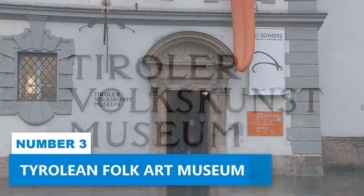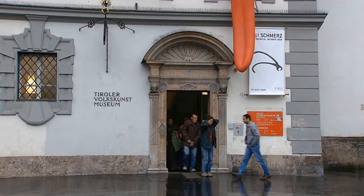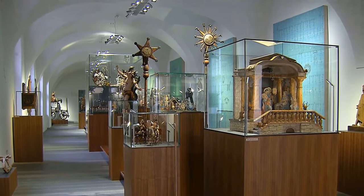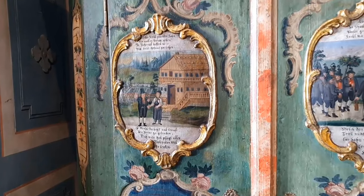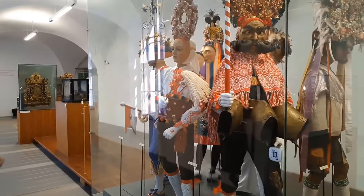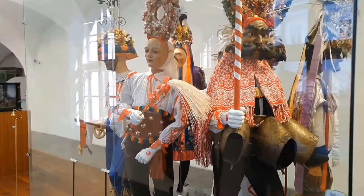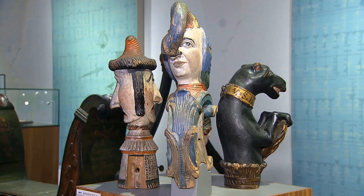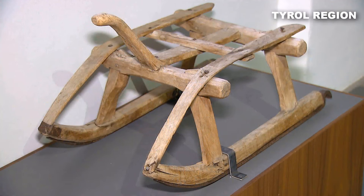Number 3: Tyrolean Folk Art Museum. The Tyrolean Folk Art Museum offers a unique way to dive into the rich heritage and vibrant culture of Innsbruck. This place is truly a gem for history buffs and those seeking an immersive experience. Step inside and prepare to be blown away by the incredible collection of historical treasures and traditional artifacts from the Tyrol region.